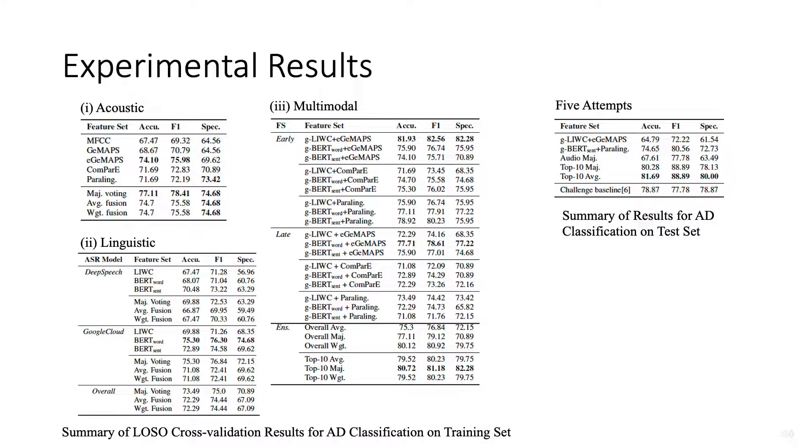On the test set, majority voting and average fusion are applied separately on the top 10 best performing models. The resultant prediction accuracy scores for the test partition are 80.28 and 81.69, which are both better than the challenge baseline.